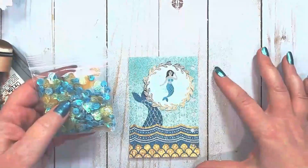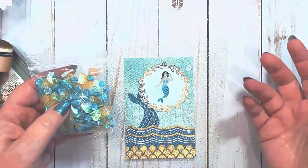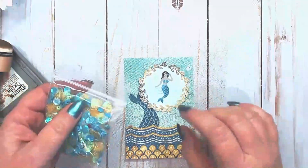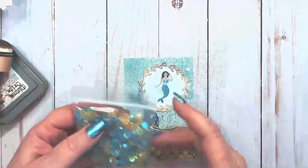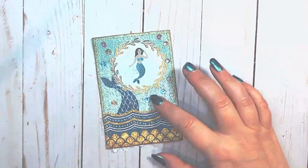I like the idea of having it shimmer and sparkle like the ocean does, and adding a little bling to my page. So I'm going to go ahead and do that and I will be right back.